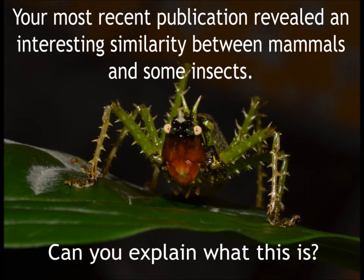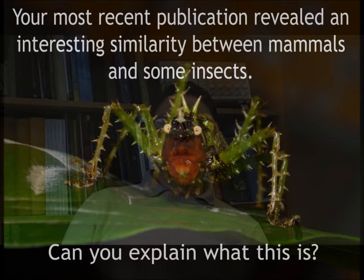Your most recent publication revealed an interesting similarity between mammals and some insects. Can you explain what this is? Yes, of course. This is basically two organisms with no closely related phylogenetic history — like bush crickets and mammals in this case — that have evolved a series of similar solutions and mechanisms for hearing.